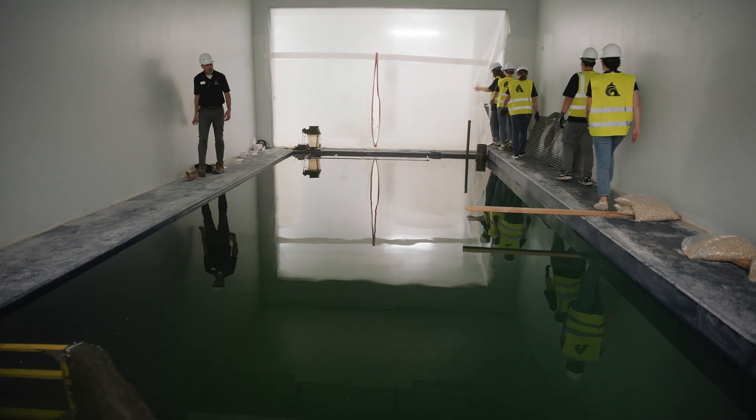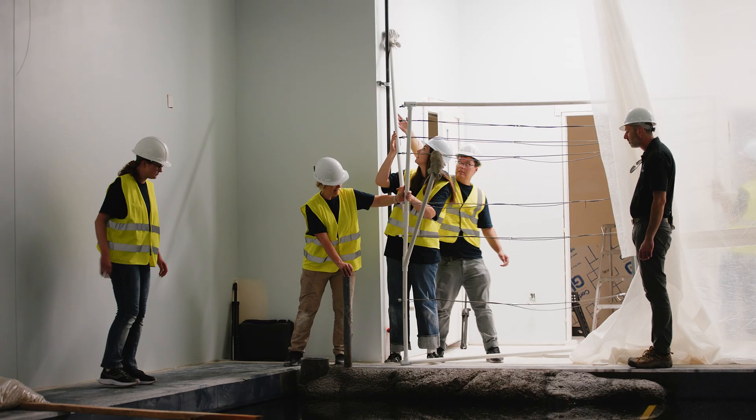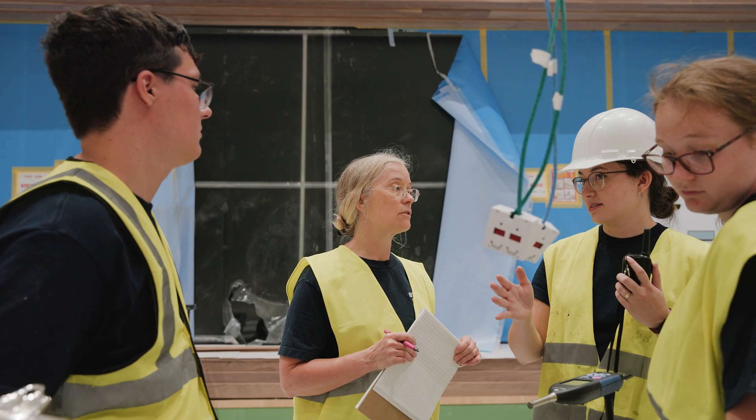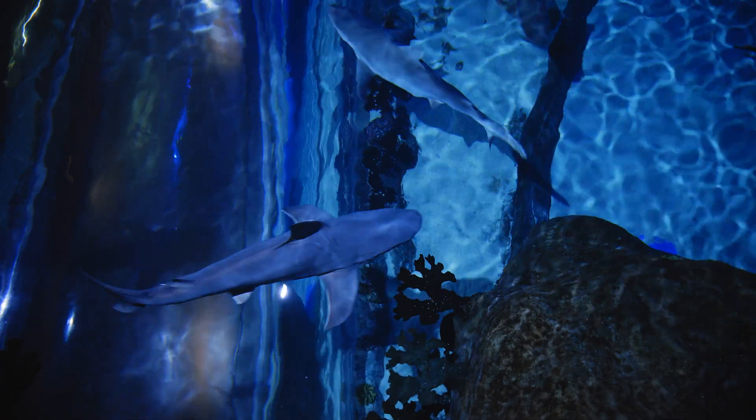They're currently building a new tank and they've already taken into account how acoustics will affect the tank, which is super cool to see. Understanding the background noise levels will give us some more insight as we move forward in development of the new system.